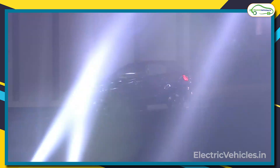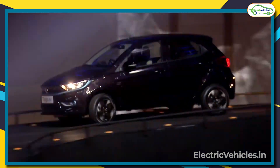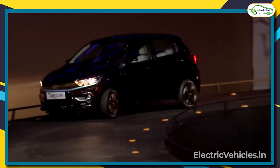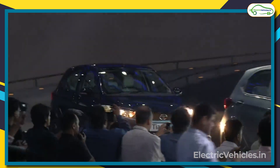Hello everyone, welcome to Electric Vehicles and this is Pavan Kumar. India's one of the largest automobile companies, Tata, has launched the most awaited and game-changing car, the Tata Tiago EV.